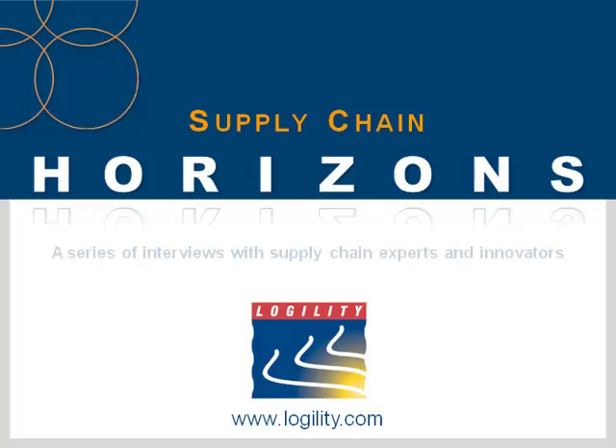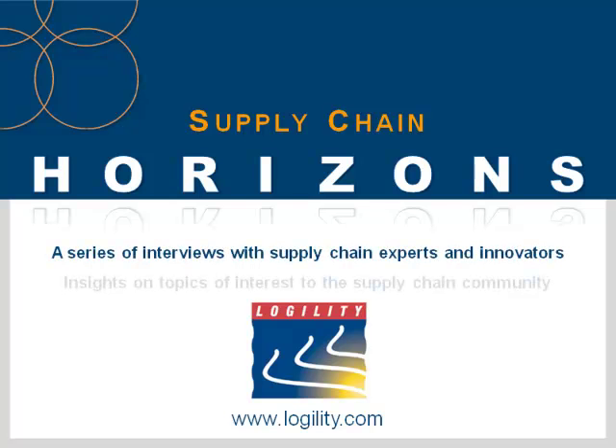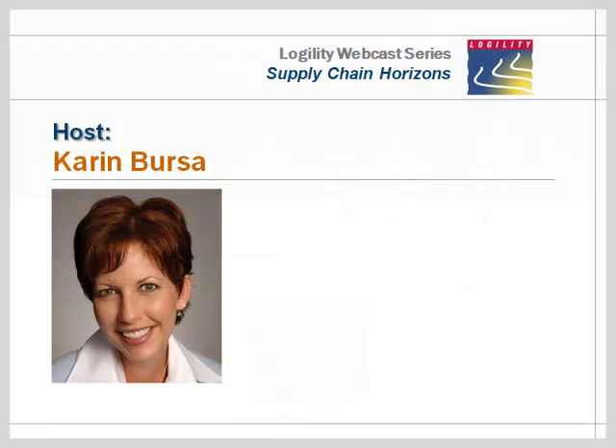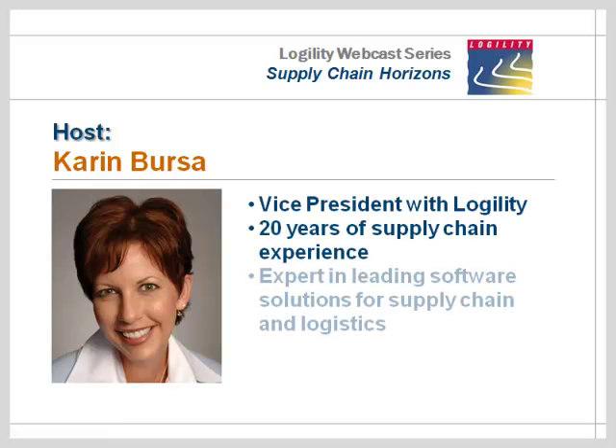Welcome to Supply Chain Horizons, our video podcast series that looks at crucial issues facing global supply chain teams. This video podcast is sponsored by Logility, a leading provider of supply chain solutions used by more than 1,250 companies in more than 70 countries around the world. You can access this podcast and many others by visiting www.logility.com and just click on the library link.